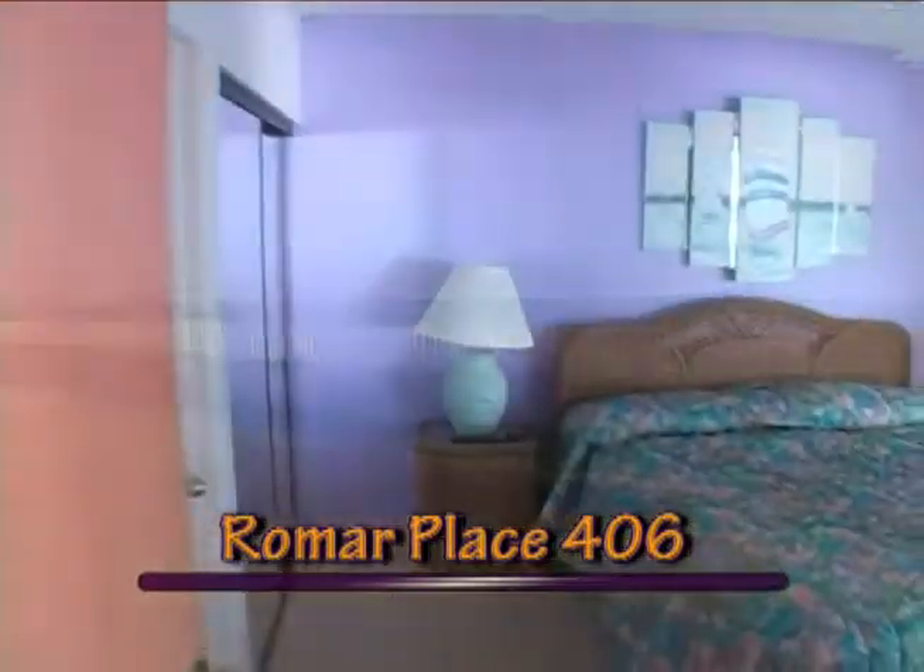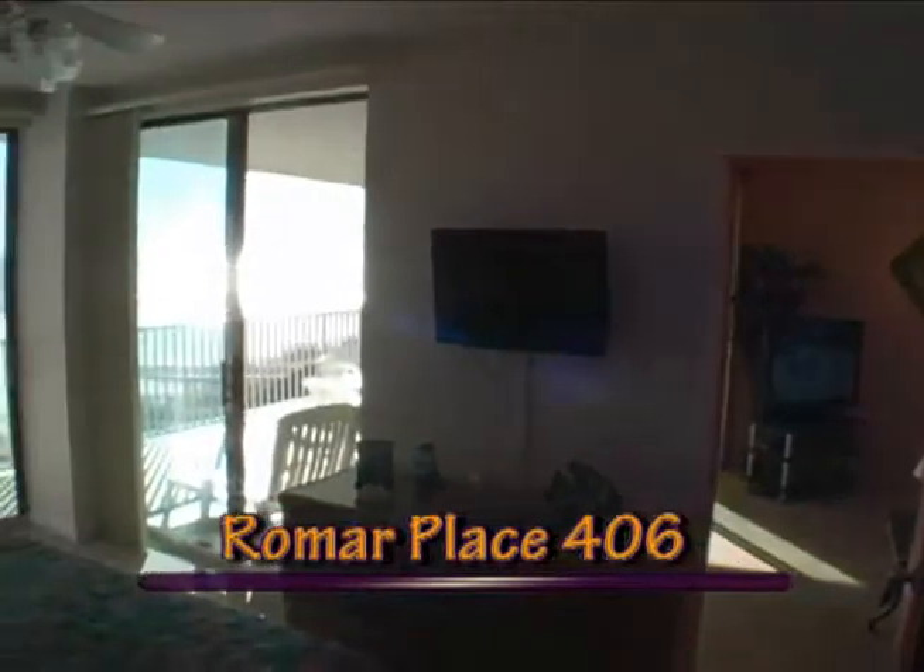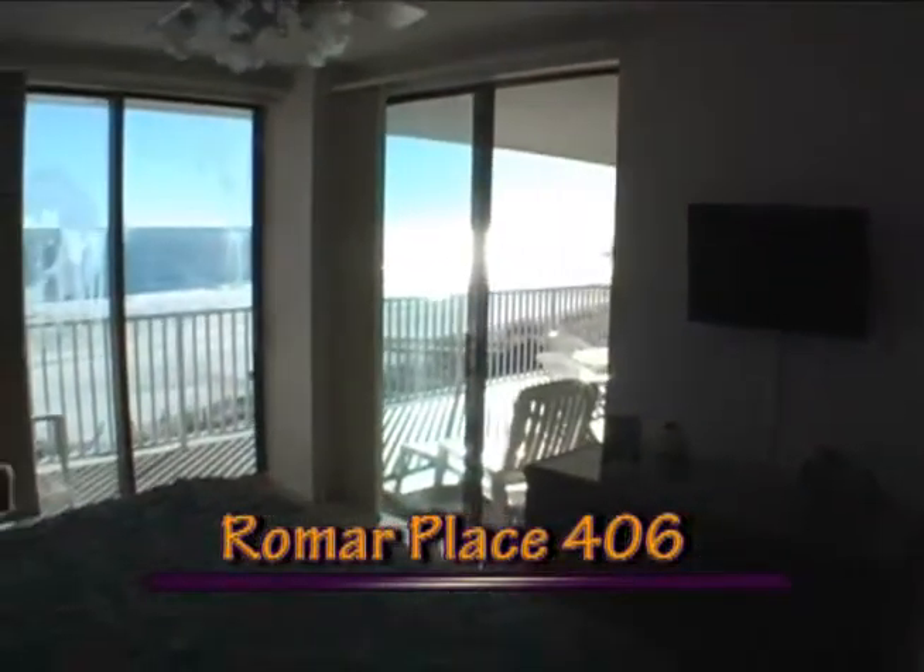There's an expansive king bedroom that features your own flat-screen high-definition TV and private bath, and spectacular views of the Gulf of Mexico.